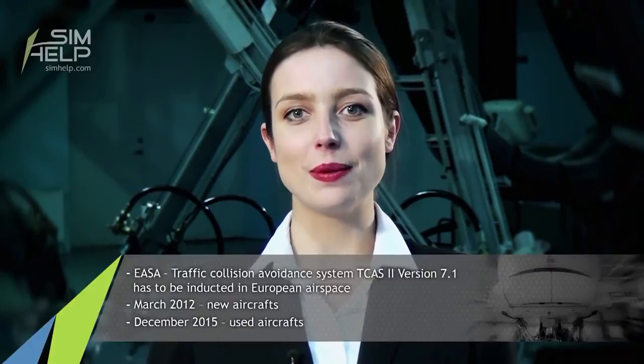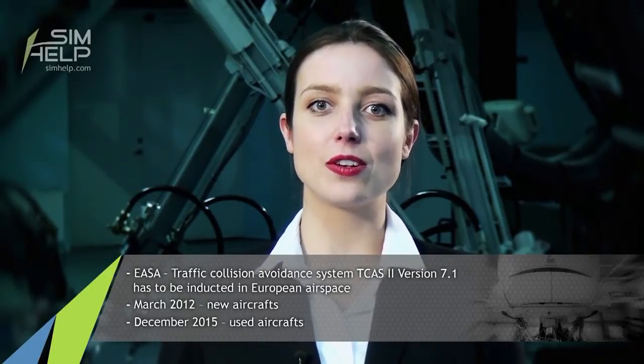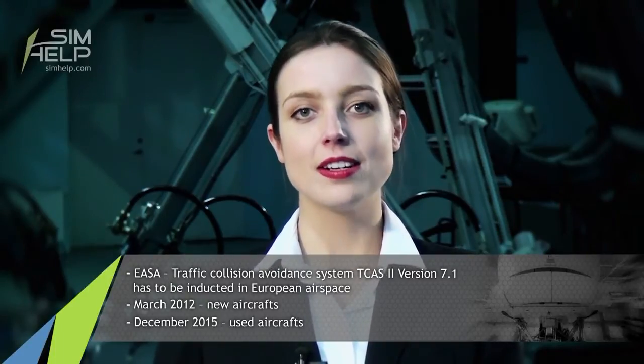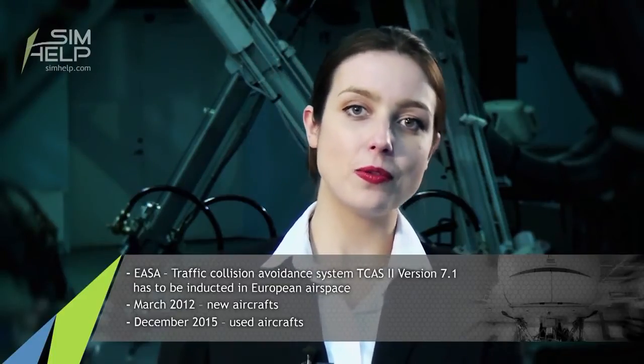Hello, SimHelp viewers! Today we have a very interesting topic. Due to EASA regulations, the new Traffic Collision Avoidance System, TCAS 7.1, has to be inducted into European Aerospace. The dates are March 2012 for the new aircrafts and December 2015 for the used aircrafts.